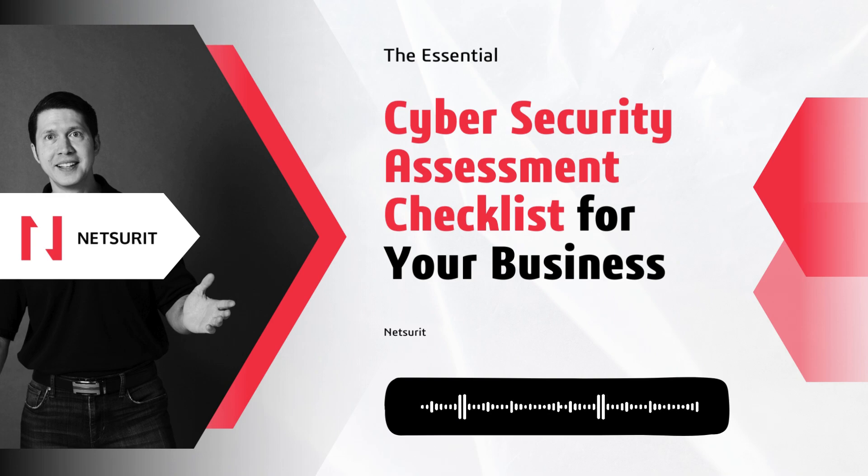That's why having a comprehensive cybersecurity assessment checklist is crucial for protecting your business. As Oren Klopper, CEO of NetSharit, explains, a thorough cybersecurity assessment checklist is vital for defending against increasingly sophisticated cyber threats.